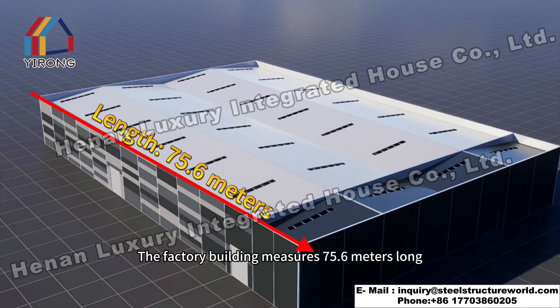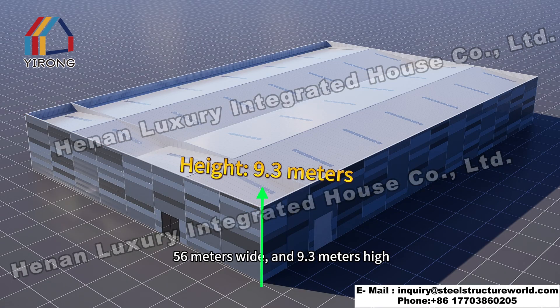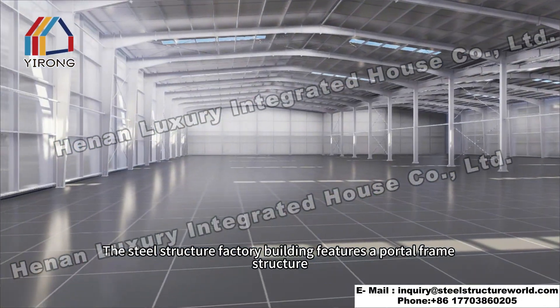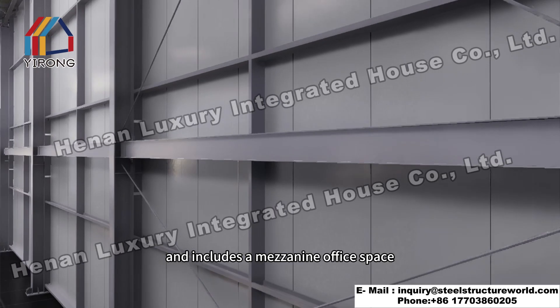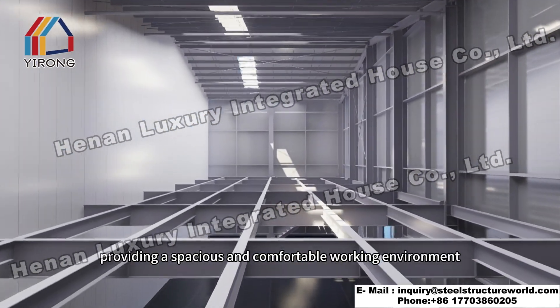The factory building measures 75.6 meters long, 56 meters wide and 9.3 meters high. The steel structure factory building features a portal frame structure using Q355BH steel as the main material and includes a mezzanine office space, providing a spacious and comfortable working environment.